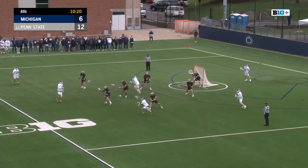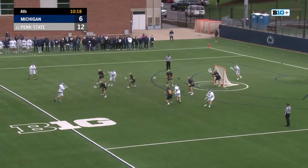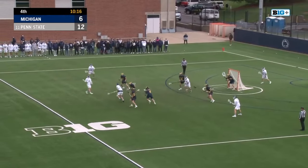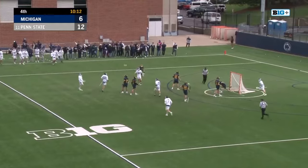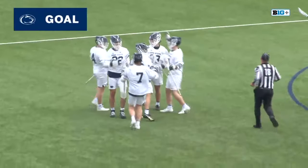Trainer — backhand feed — Costin. What a feed to Trainer. Costin — and that bottom corner. Matt Costin.